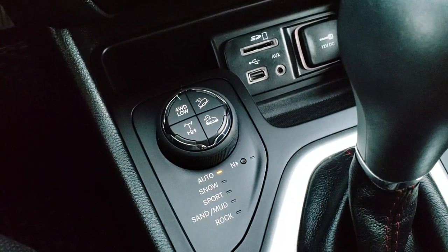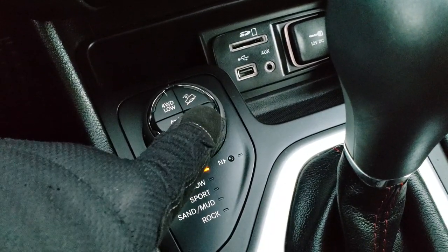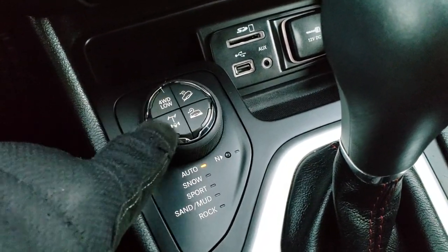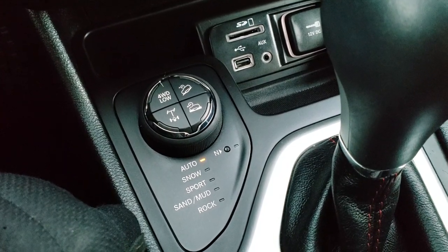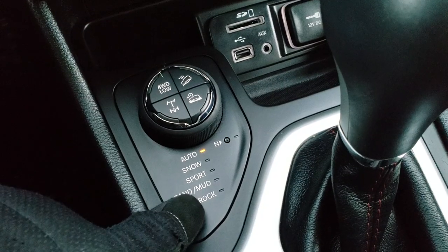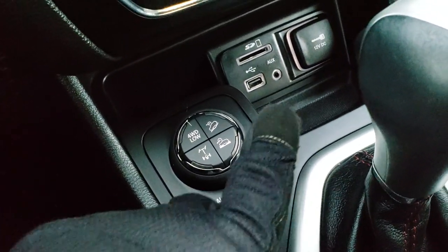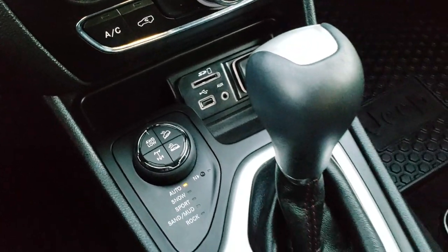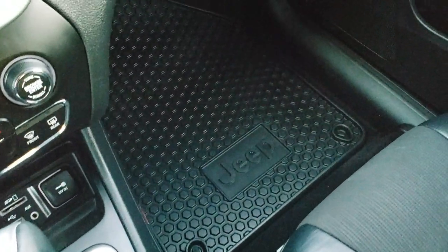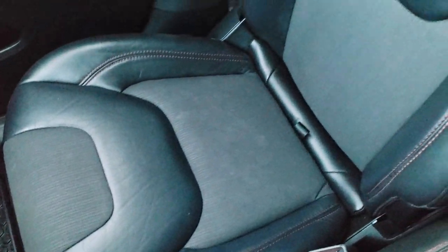Right here is what makes a Trailhawk a Trailhawk. You get four-wheel drive low, downhill assist control, speed select crawl control, and locking axle control. The drive modes include auto, snow, sport, sand, mud, and rock, plus a neutral setting for flat towing. You also get an SD card slot, AUX, and USB inputs, and a 9-speed automatic transmission.